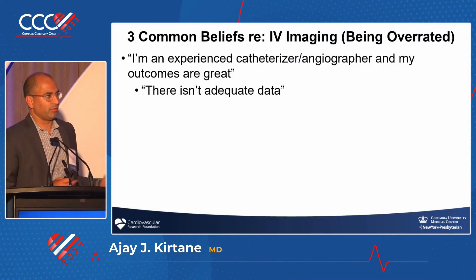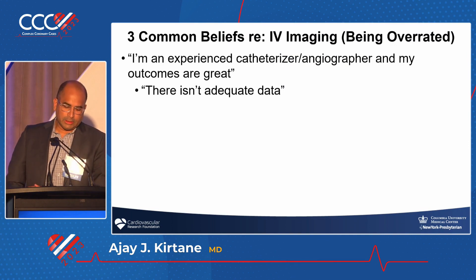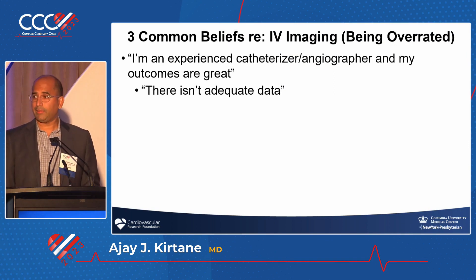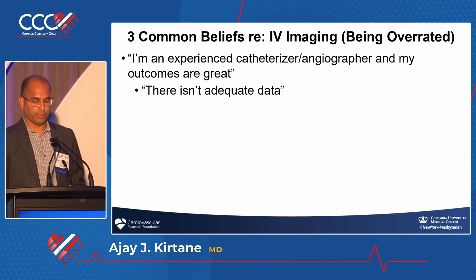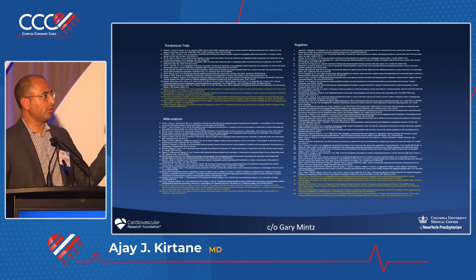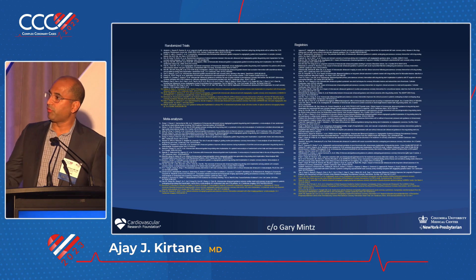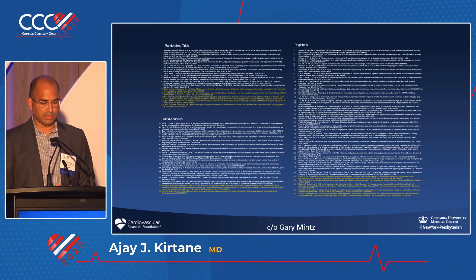Beyond that, let's go to intravascular imaging, because that's really the purpose of this debate. Three common beliefs are: I'm experienced, my outcomes are great, and there's not adequate data. I trained in a cath lab that used very little imaging. I came to Columbia, learned how to do imaging, and now use it in almost every case. The issue of inadequate data can be addressed by reviewing the available trials — this is before RENOVATE complex PCI. There's clear data demonstrating that imaging improves outcomes.